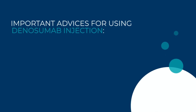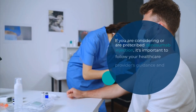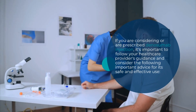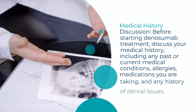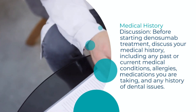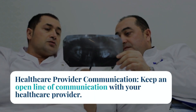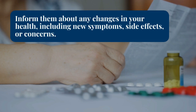Important Advice for Using Dinosumab Injection. If you are considering or are prescribed Dinosumab injection, it's important to follow your healthcare provider's guidance. Before starting treatment, discuss your medical history, including any past or current medical conditions, allergies, medications you are taking, and any history of dental issues. Keep an open line of communication with your healthcare provider and inform them about any changes in your health.